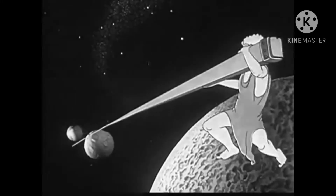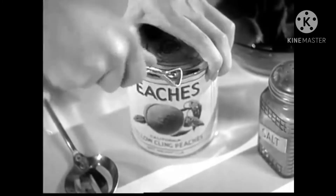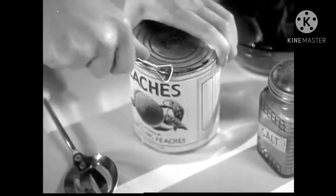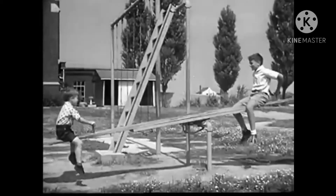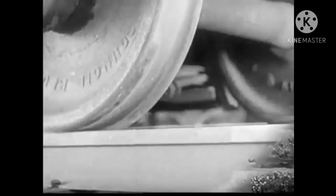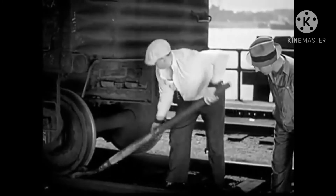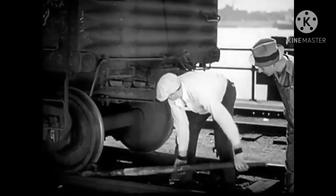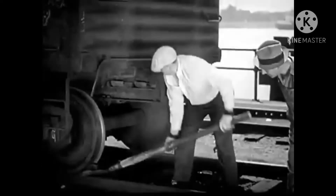What Archimedes meant was that the power of a lever is practically unlimited. Today almost everyone uses some form of lever in daily work. The familiar can opener is a lever with a sharp cutting edge. The playground seesaw is just a simple lever too. A railroad man can start the heaviest freight cars easily with a pinch bar, a powerful lever which turns the wheel.